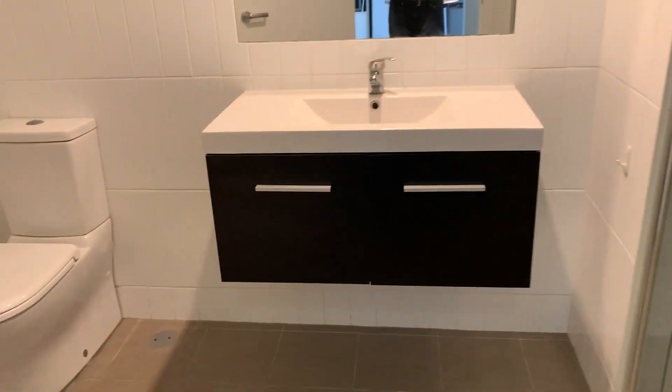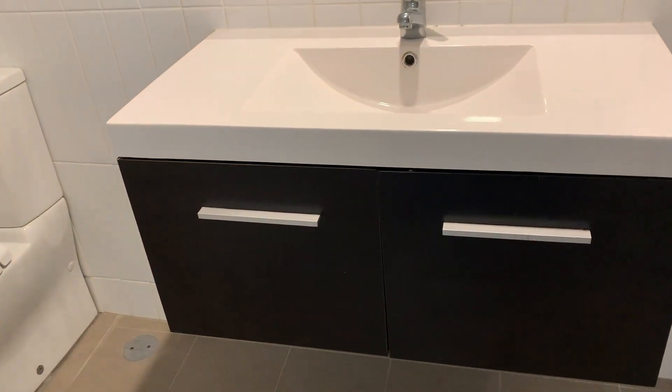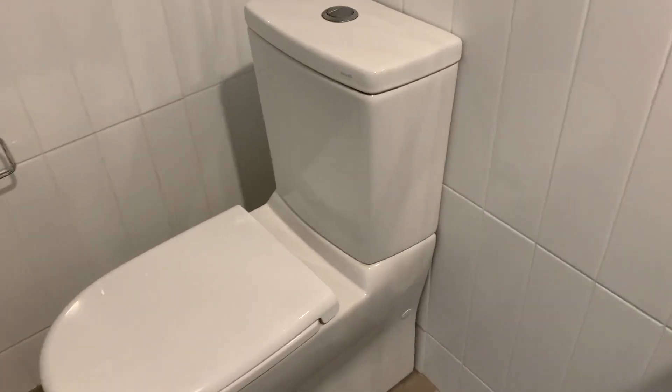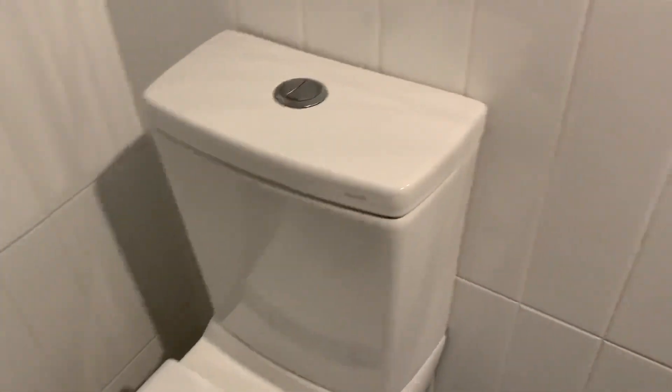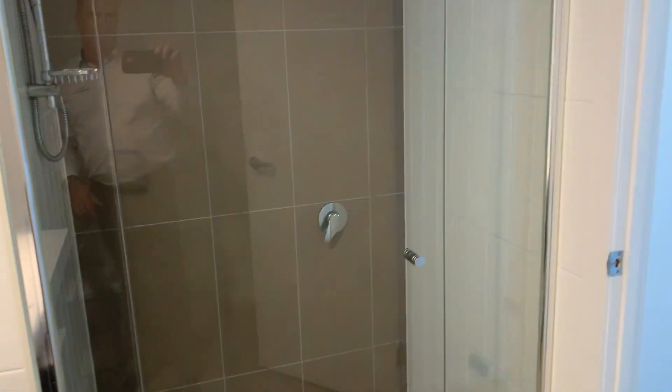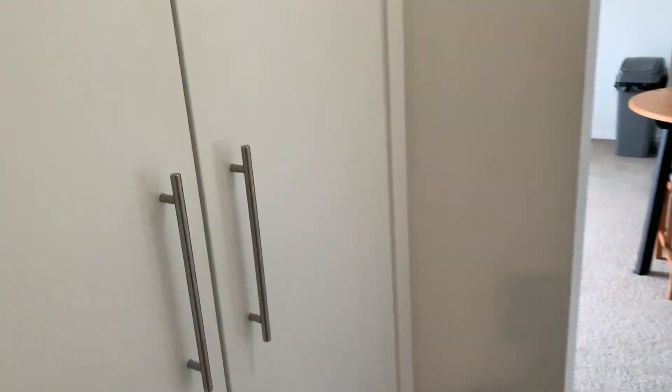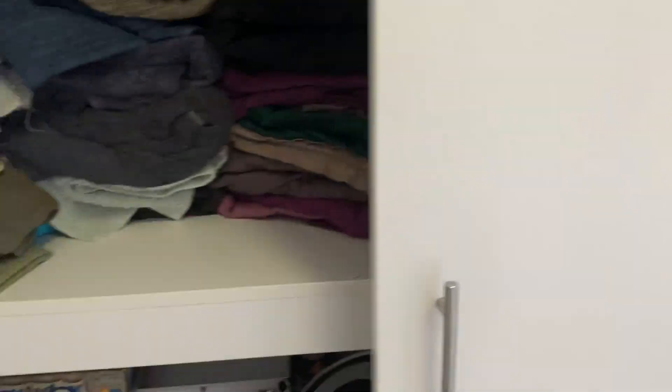There is also a main bathroom with a wall-hung vanity, flush-to-wall toilet, and a good size shower. Very modern. There is also a linen press, which could be used as a pantry.